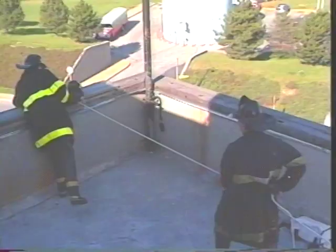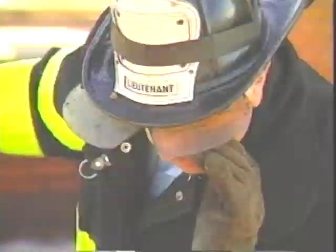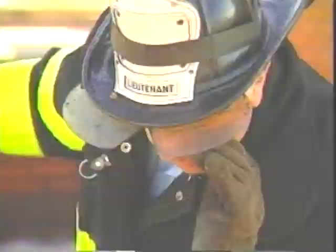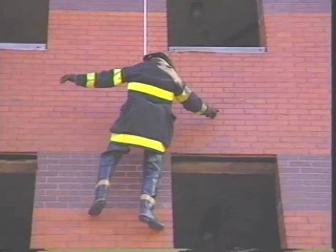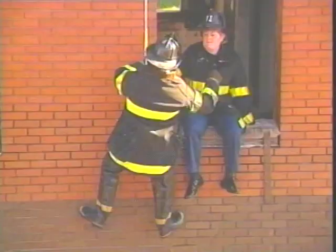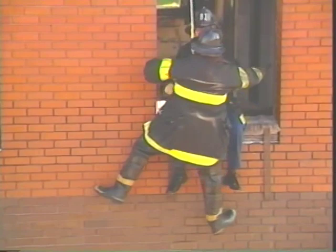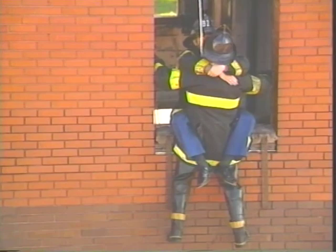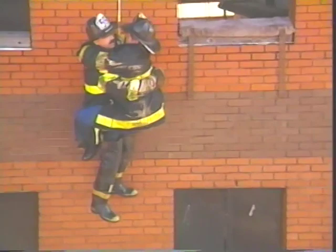Down. Down slow — approaching the victim. Stop. He's right on the victim, going to pick him up. Hold your position. Arms around my neck, legs around my waist. He's got him. Okay, down. Right on the money — into the street. Great. Good rescue.